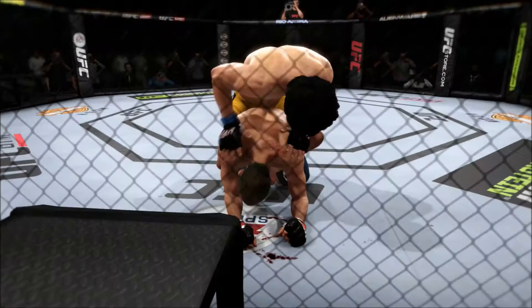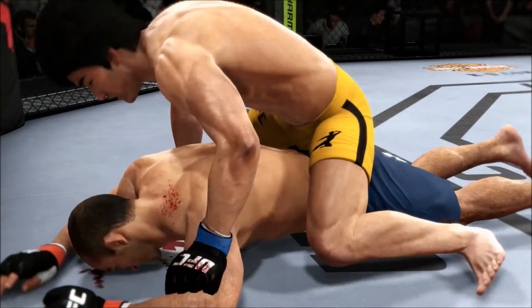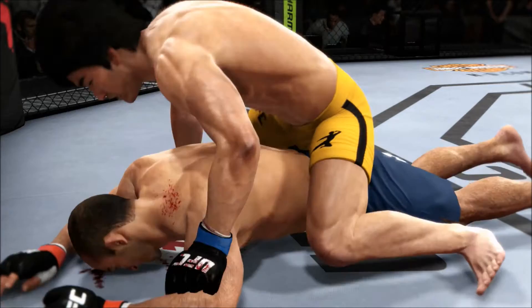Time now for our fight replay. Let's take one more look at the end of the fight here. This is a vicious series of strikes — ground and pound — that lead up to the TKO. These are clean shots getting in over and over again. Ground and pound for the TKO finish.